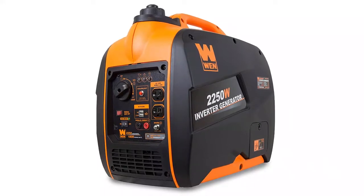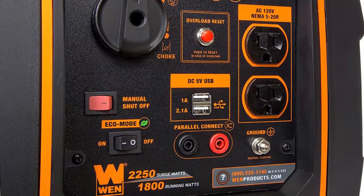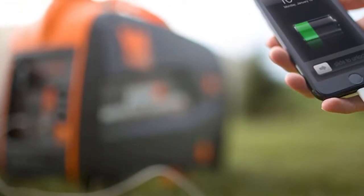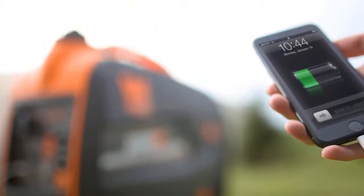The WEN 56225I is a very quiet generator at only 53 decibels and weighs just 48.5 pounds. It features a 1-gallon fuel tank, two 120V household outlets, a 12V DC outlet, and a USB port.